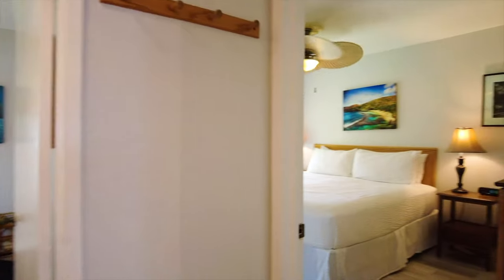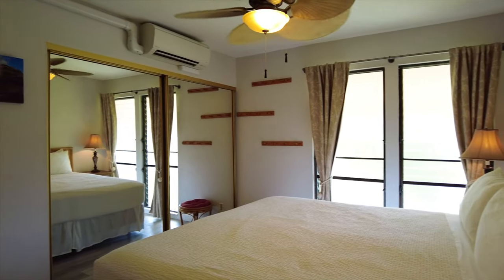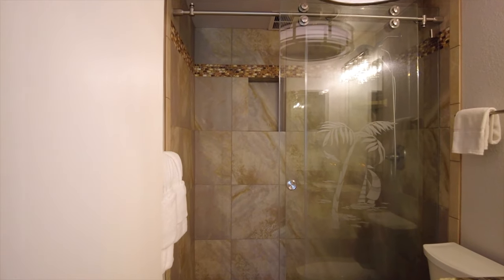Let me take you to the master suite. It features floor to ceiling windows welcoming in the morning light and has an ensuite bathroom with a large walk-in shower.